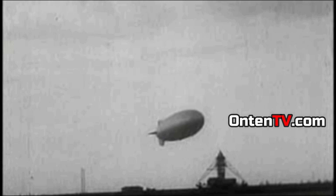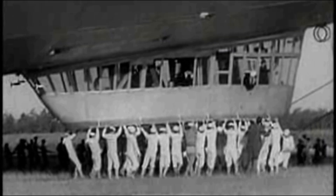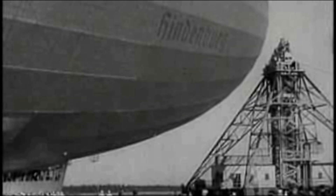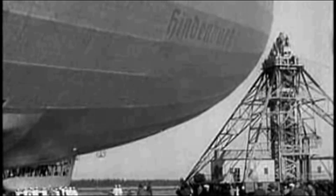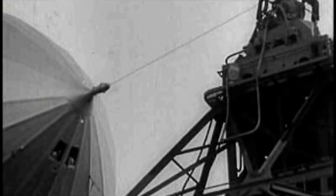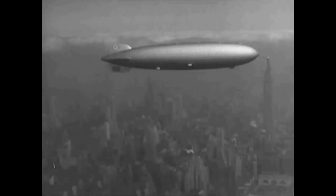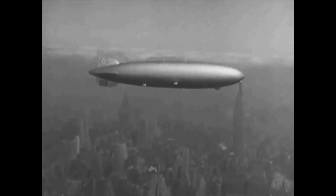But how did this thing fly? Hindenburg was a balloon, and for it to fly, it needed hydrogen. Back then they didn't know that hydrogen is no joke, and that is why they filled this thing up with hydrogen, got the richest people of Germany to get inside it, and shipped away to the US. Hydrogen would take this ginormous thing to the skies with no problem.